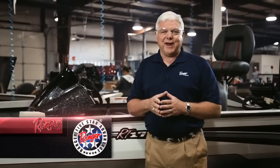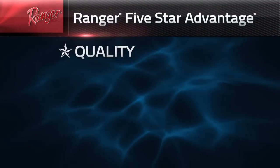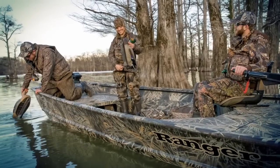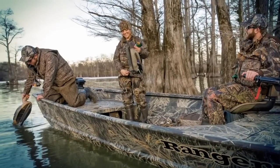We've based everything we do on what we call a five-star advantage. It's all about quality, performance, resale value, safety, and innovation. Those five points of the star, we put a lot of effort and emphasis into making our boat, your boat, the best that it can be.